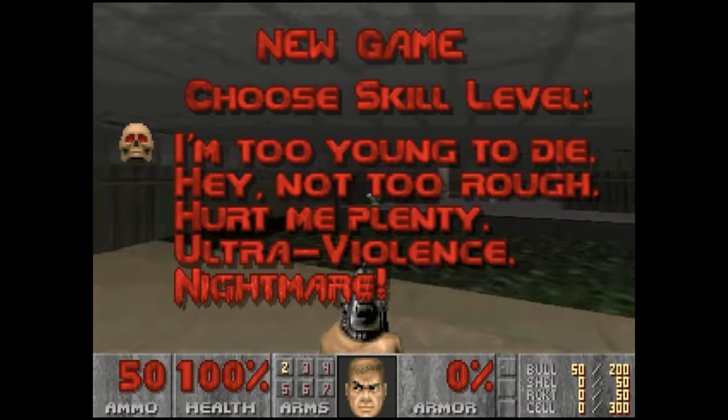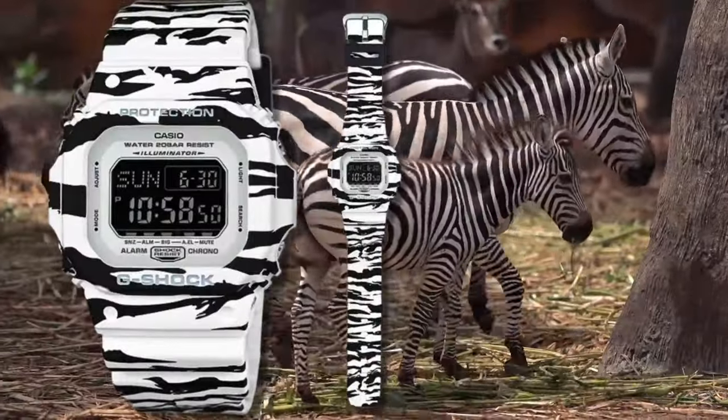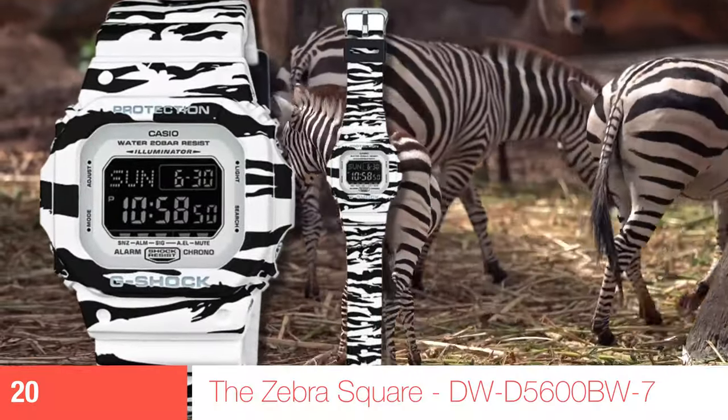You might brave wearing one of these out of the house if you pretend you're doing it ironically somehow, but you totally aren't. Starting off gentle, we have a Zebra 5600 square model — familiar shape, but we've dialled up the colour combo.